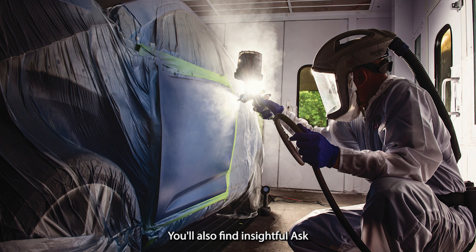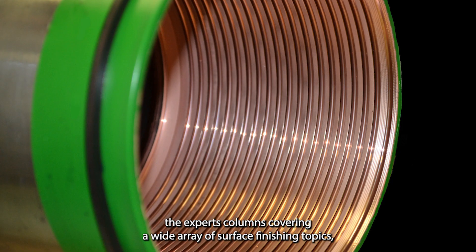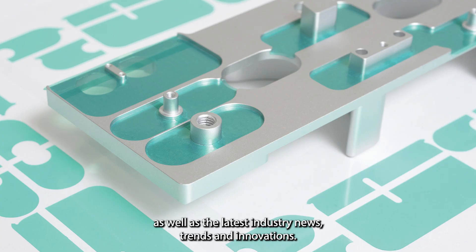You'll also find insightful Ask the Experts columns covering a wide array of surface finishing topics, as well as the latest industry news, trends, and innovations.